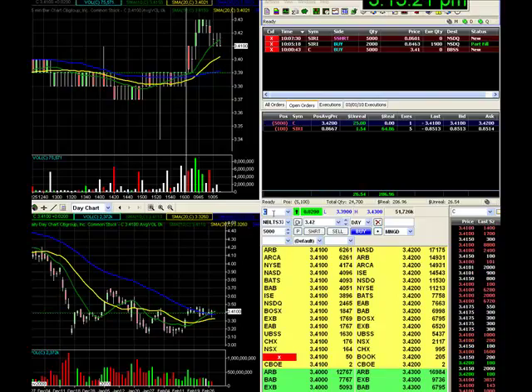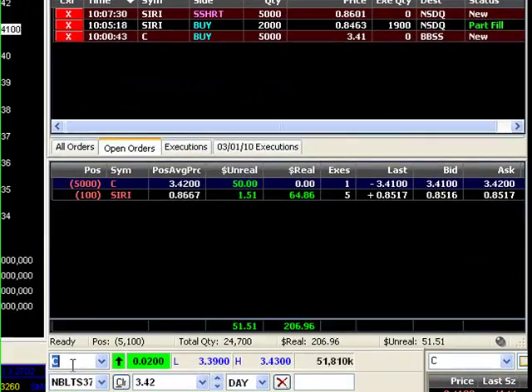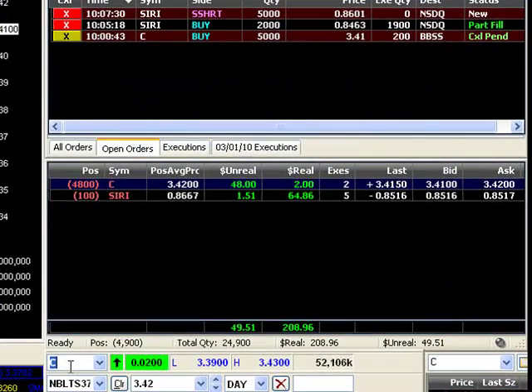Hi, Ben Tippin here with the Affinity Trading Group. I'm going to show you a very quick trade here where I get out at 341 from a fill of 342.